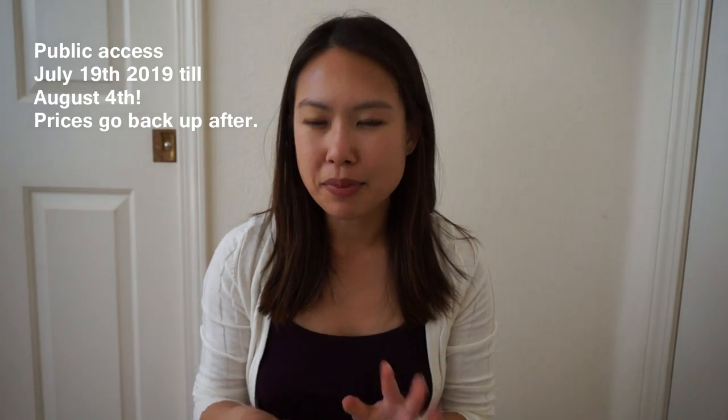Hi everyone, welcome back to my channel. My name is Emily and I do handbag videos, comparisons, and reviews. I also like to talk about shoes and my travels. Today it's actually none of those things — it's the annual Nordstrom Anniversary Sale. Early access for cardholders, icon members, and ambassadors is open now through the 18th, and then public access opens after that, closing around the 22nd.